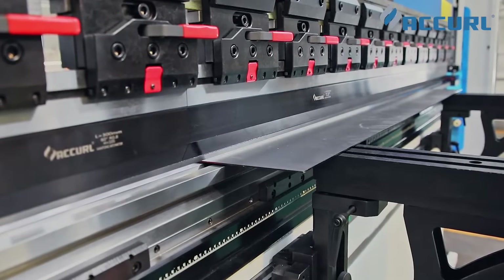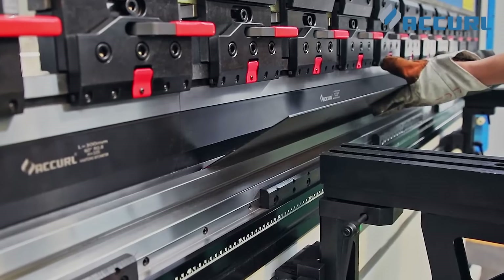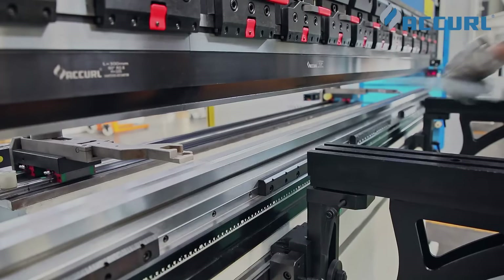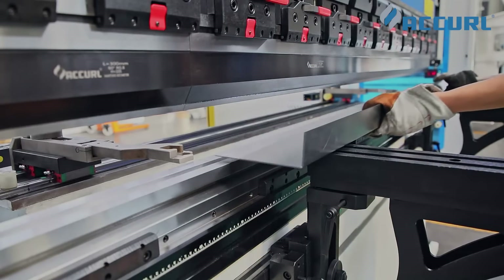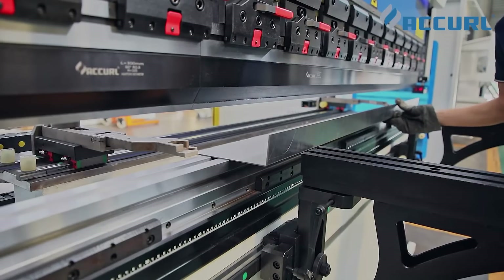Bending steps can be easily set on the controller with little deviation.